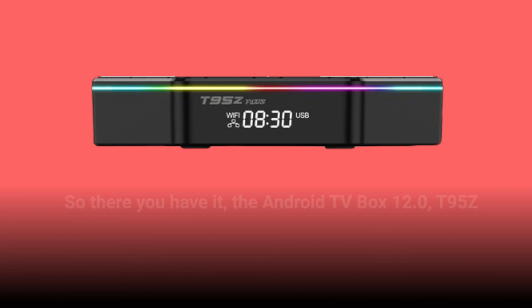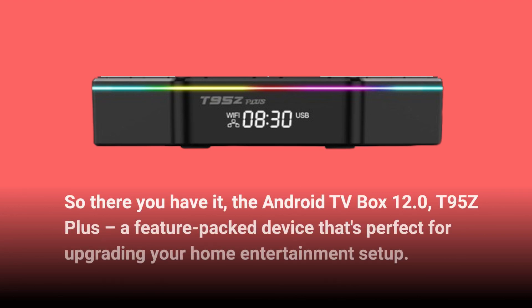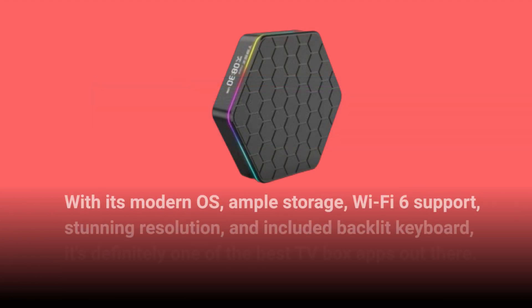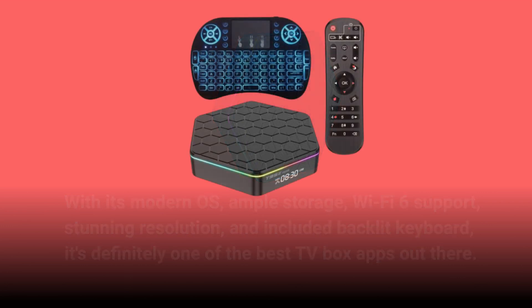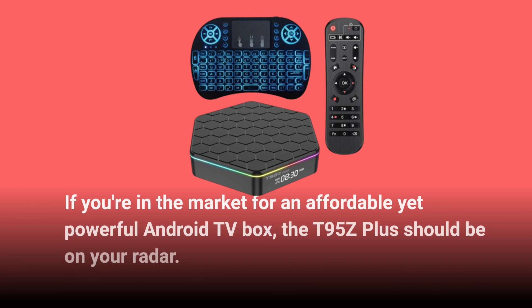So there you have it — the Android TV Box 12.0 T95Z Plus, a feature-packed device that's perfect for upgrading your home entertainment setup. With its modern OS, ample storage, Wi-Fi 6 support, stunning resolution, and included backlit keyboard, it's definitely one of the best TV boxes out there. If you're in the market for an affordable yet powerful Android TV box, the T95Z Plus should be on your radar.